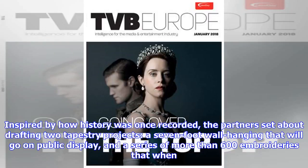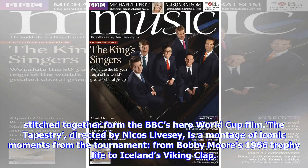Inspired by how history was once recorded, the partners set about drafting two tapestry projects: a seven-foot wall hanging that will go on public display, and a series of more than 600 embroideries that when stitched together form the BBC's hero World Cup film.